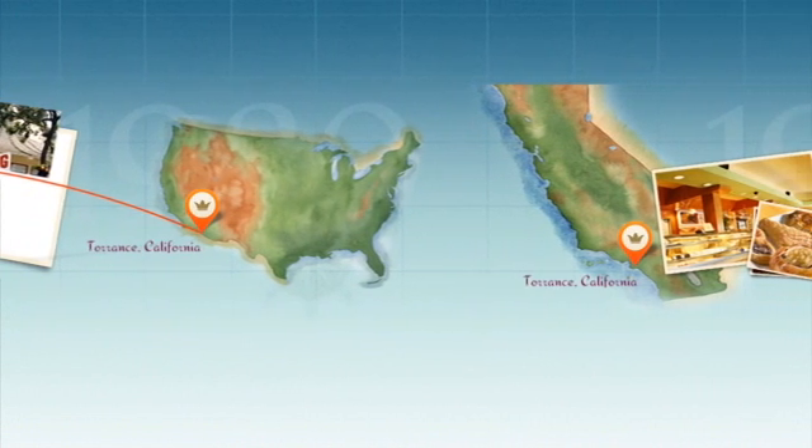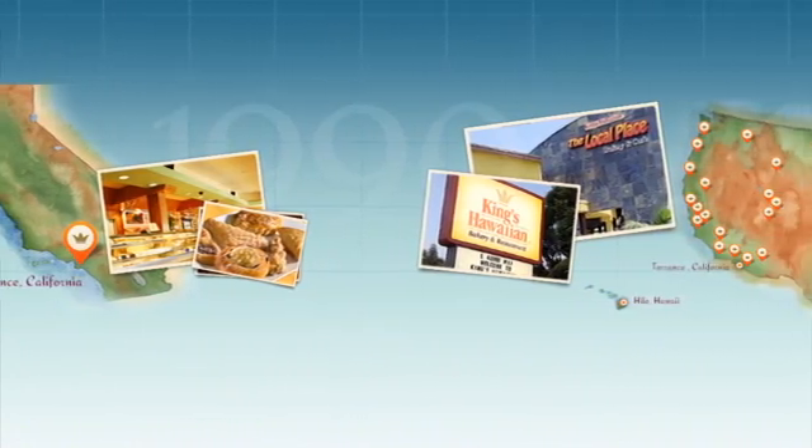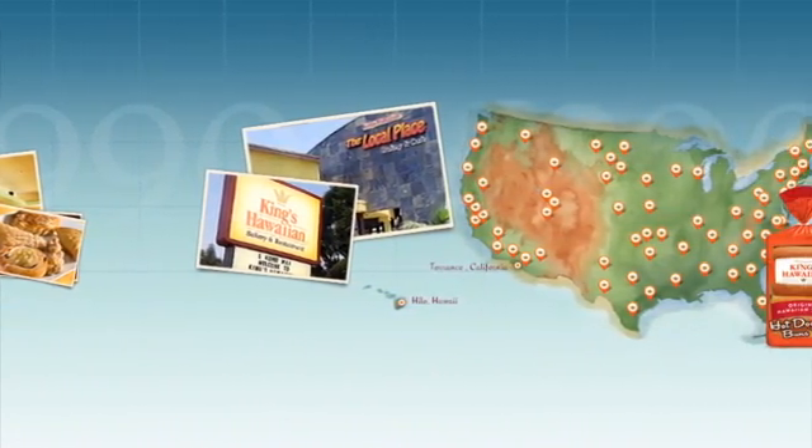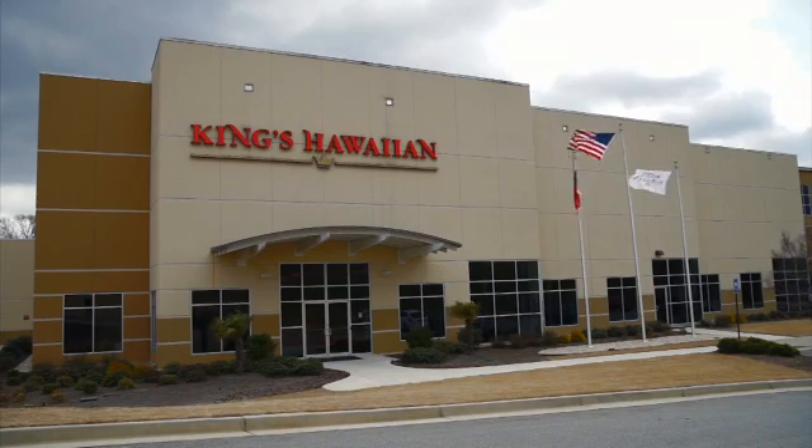In 2003, we also built a new plant. In Torrance, California, we actually run two lines there — 12,000 pounds an hour. Since then, our production grew and our demands grew, so that's why we decided to come out here in Atlanta and open a new facility.